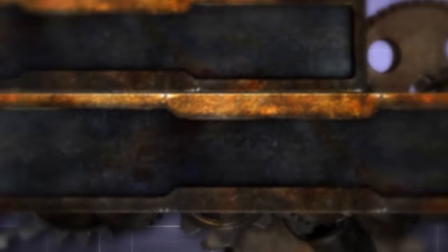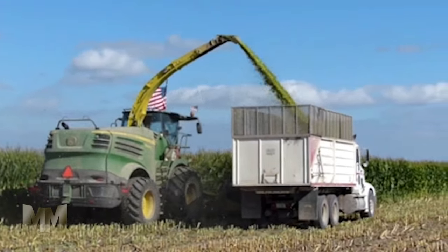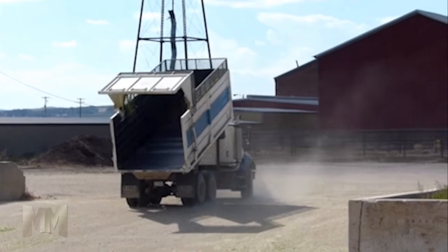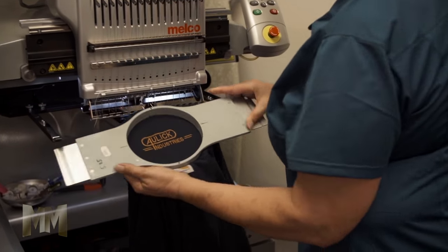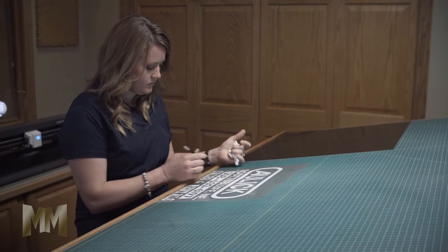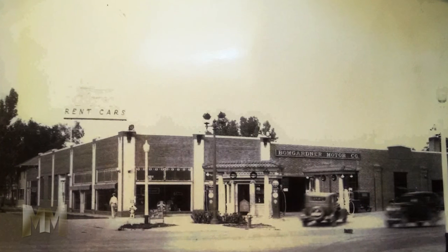Hi, this is John Criswell. Welcome to Manufacturing Marvels. American farmers are a breed apart and they need transportation equipment that can keep up with them. Aulick Industries knows what they need and delivers the goods every time. A subsidiary of Original Equipment Corporation, Aulick Industries has been building for the agriculture community since 1952.